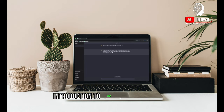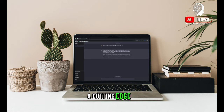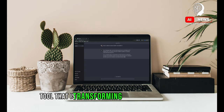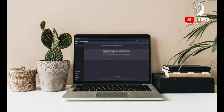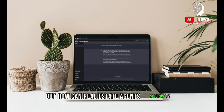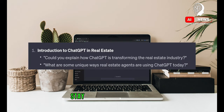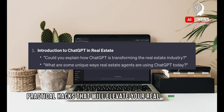Let's begin by introducing ChatGPT, a cutting-edge AI tool that is transforming industries worldwide, including real estate. ChatGPT can handle a range of tasks, from generating property descriptions to scheduling appointments. But how can real estate agents specifically leverage this technology to their advantage? Stay tuned as we delve into practical hacks that will elevate your real estate game.